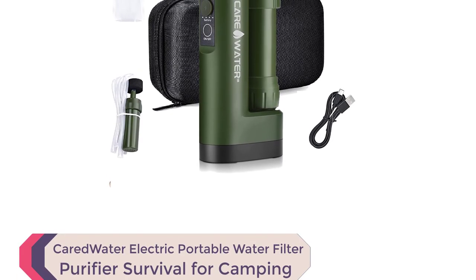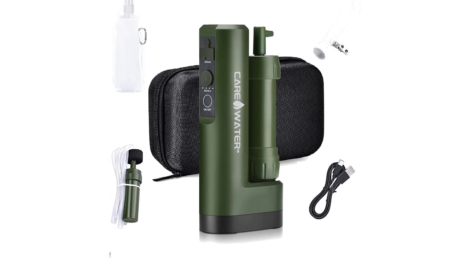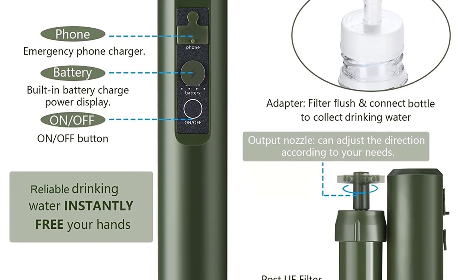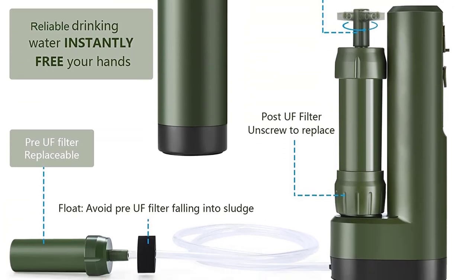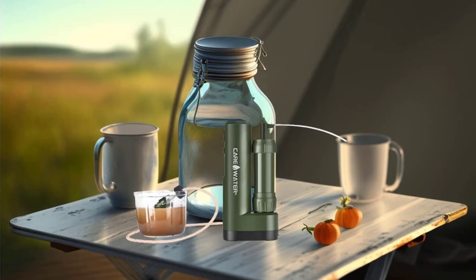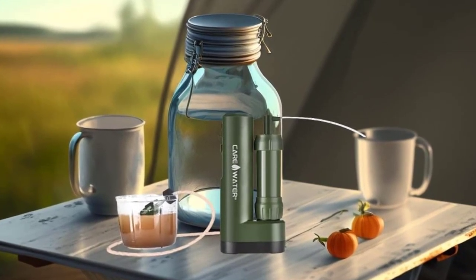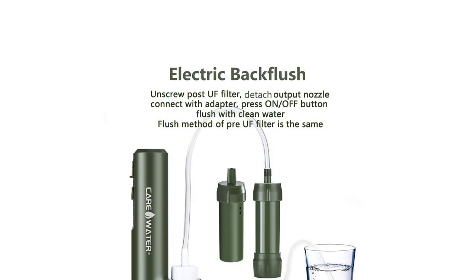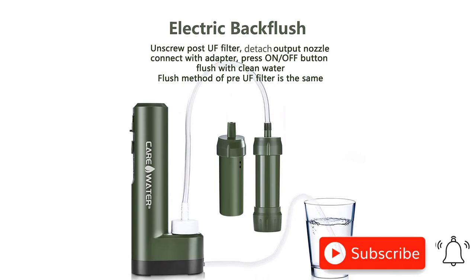Number 9: Cared Water Electric Portable Water Filter Purifier Survival for Camping, Backpacking, Hiking, and Travel. With a simple press of a button, it automatically filters water, allowing you to multitask. It has a fast flow rate and can filter up to 200 liters per charge. The manual backup option acts as a straw filter or turns any bottle into a squeeze filtration system. Tested by a third-party lab, it features a five-stage filter system for superior performance.